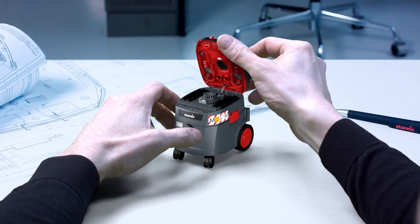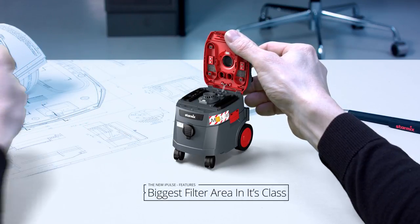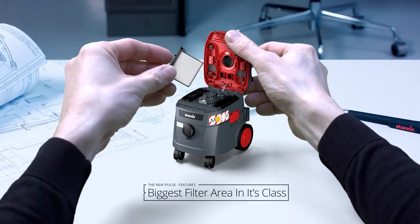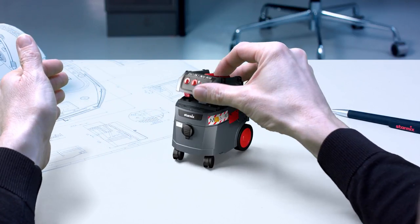Equipped with our proven and extremely robust filter cartridges, with the largest filter surface in its device class, the new iPulse delivers what others can't: extremely strong suction performance without loss of suction power, for work without interruption.